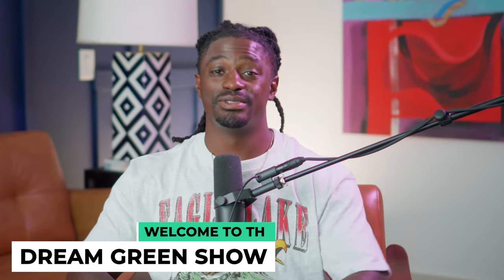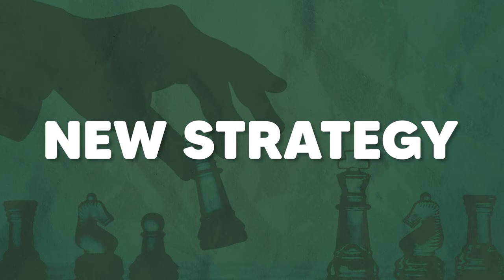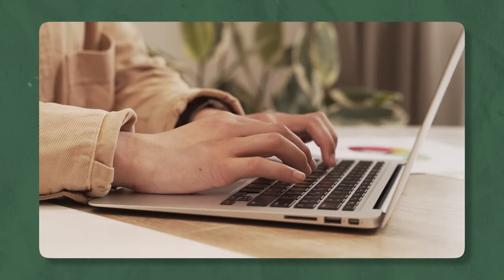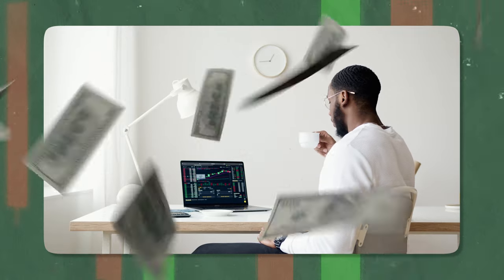Hey, what's up YouTube, I'm Zeke and welcome to the Dream Green Show. In this episode, I'm about to show you guys a new strategy — well, not entirely new — but a strategy I've been using to generate thousands of dollars inside the stock market per trade. The strategy is basically identifying market-moving trends ahead of time.